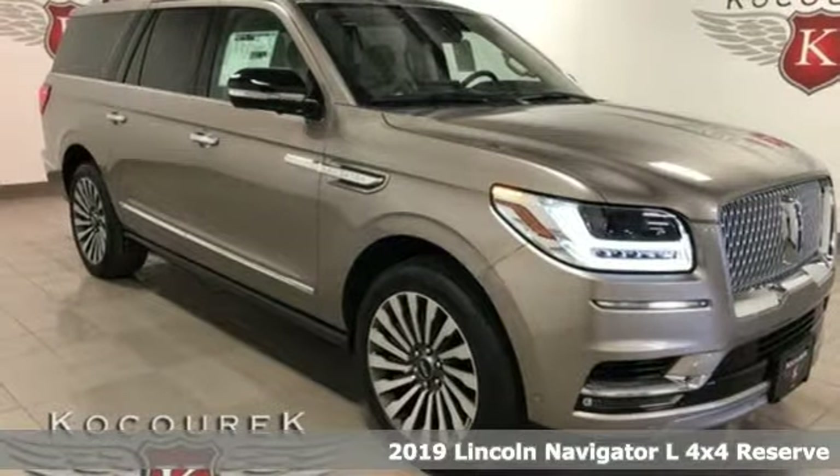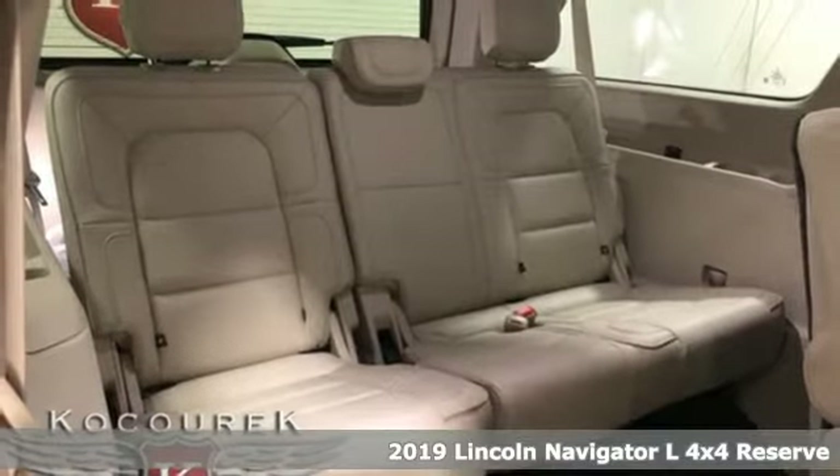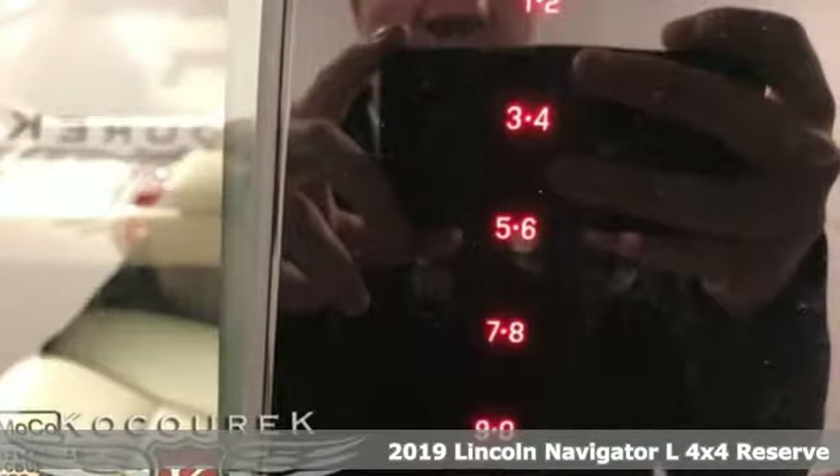Here's a new 2019 Lincoln Navigator L. Lincoln — luxury accommodations for your everyday. It comes with the features you need and, better yet, want.